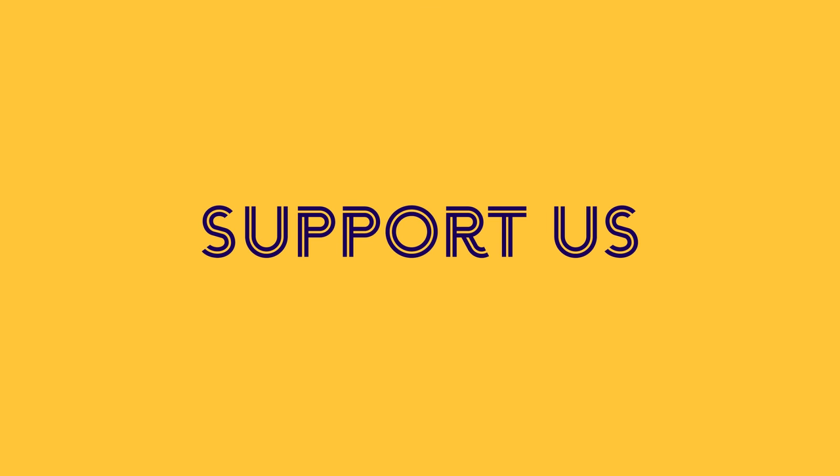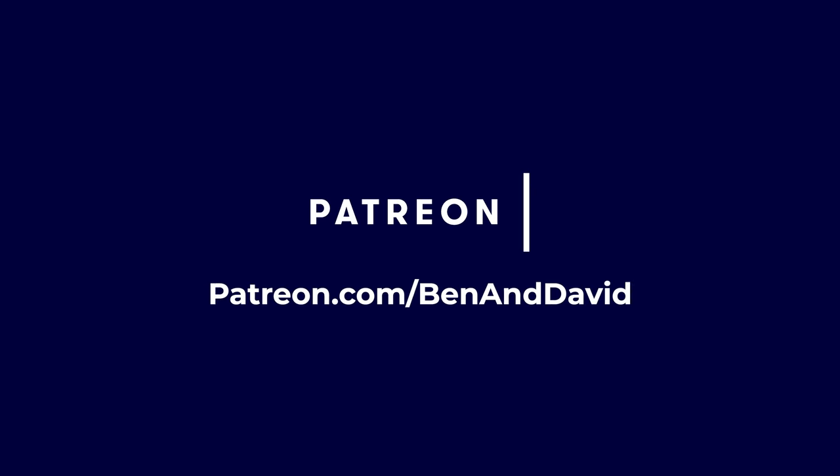If you liked this video and you want to see more of them, please support us on Patreon. In return you will get lots of rewards.